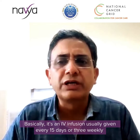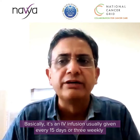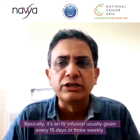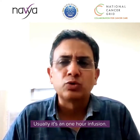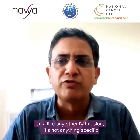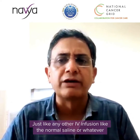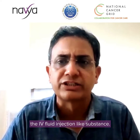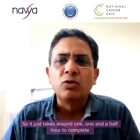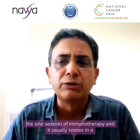It's basically an IV infusion, usually given every 15 days, or three-weekly, four-weekly, or six-weekly, depending upon the agent. It's typically a one-hour infusion — just like any other IV infusion, nothing specific, similar to normal saline or any IV fluid. It takes around one to one-and-a-half hours to complete one session of immunotherapy.